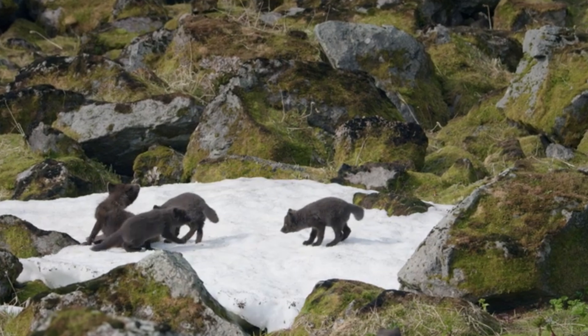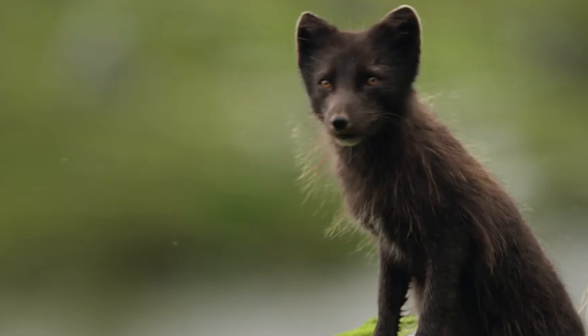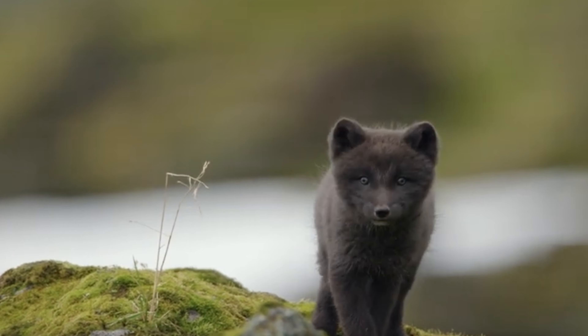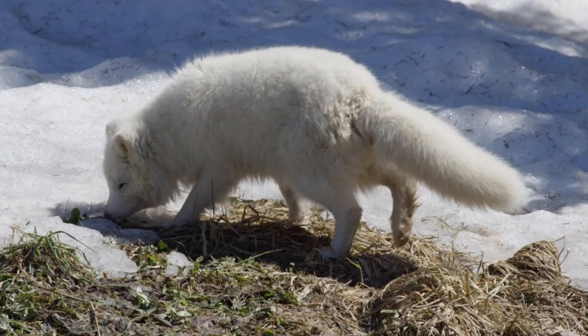A feast for the family. A successful hunt means a full belly for everyone. The pups eagerly devour their share, learning valuable lessons about cooperation and hierarchy within the family.